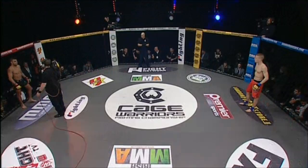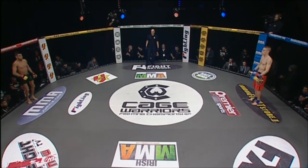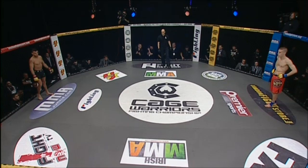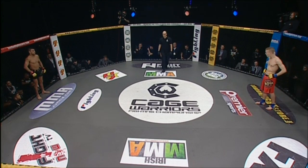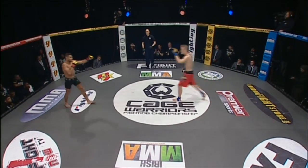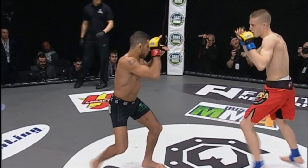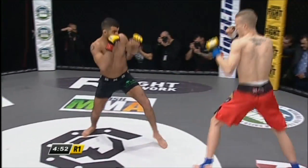Referee in charge of the action is Rich Mitchell. Referee Rich Mitchell about to get this one underway — three five-minute rounds in the Cage Warriors featherweight division. Let's go! Ned Naramone in the black compression shorts, Benjamin Brander in the red board shorts.